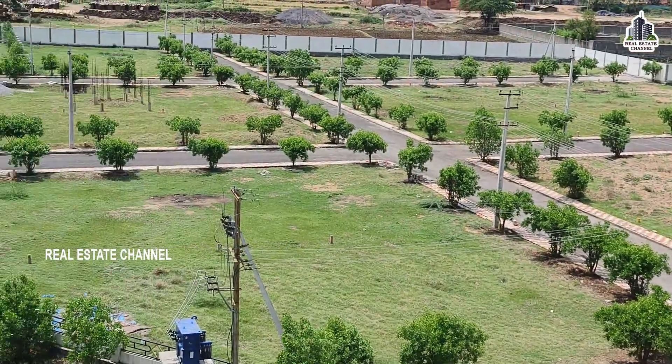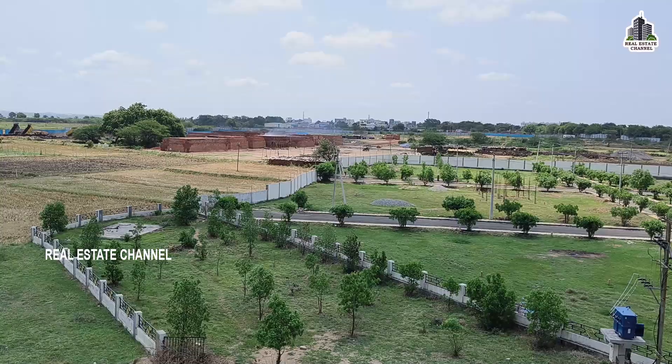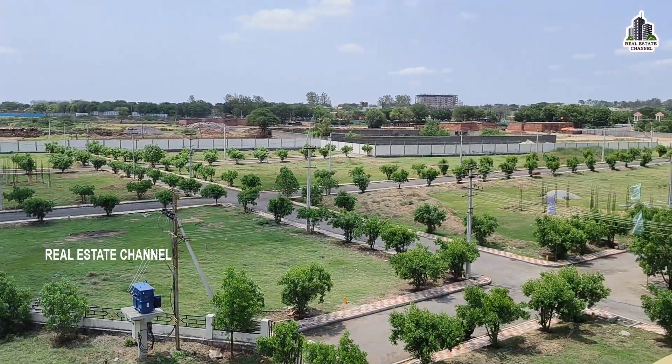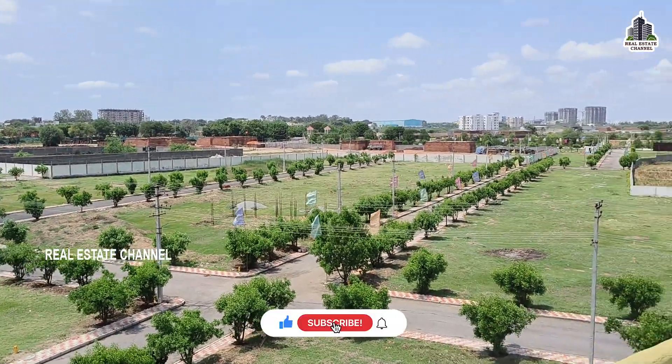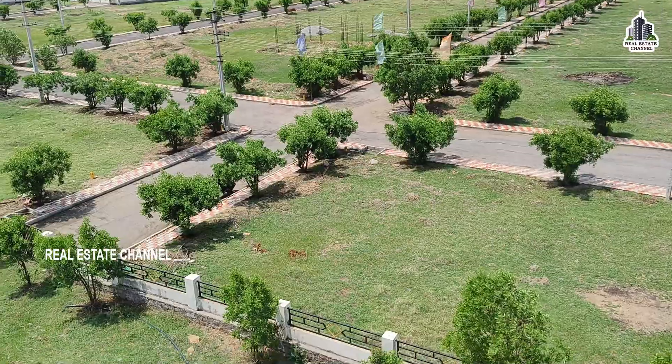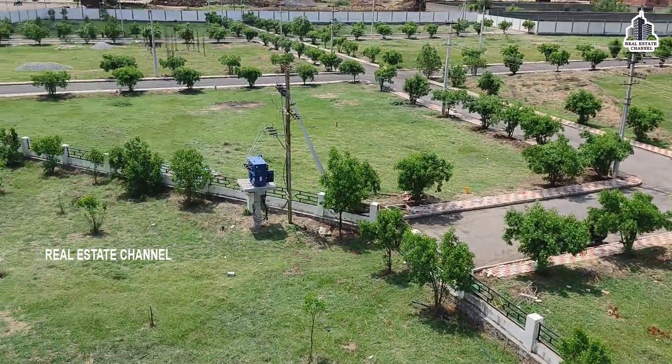We also have a luxury gated community project. This is an HMDA and RERA approved project. We also have spot registration and premium plot development. This is a very good project. We also have 60 feet and 30 feet wide cement concrete roads.